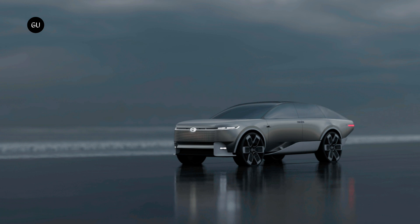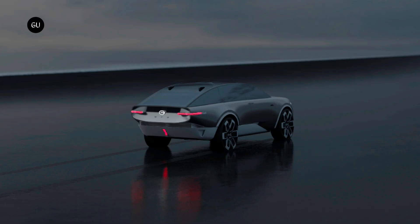The car features hydrogen fuel cells and 200-kilowatt electric distributed motors on the rear axle that give it a total of 540 horsepower. This advanced setup allows the car to travel an impressive 497 miles or 800 kilometers without emitting any pollution.